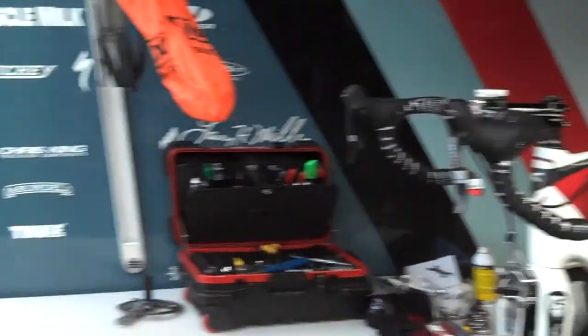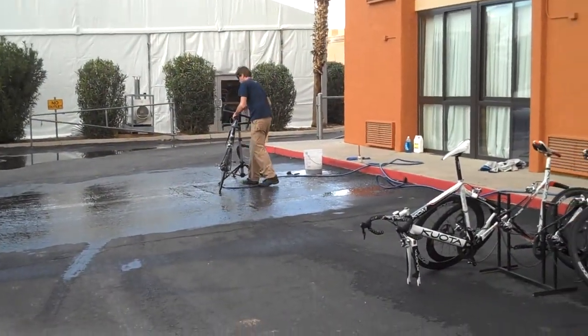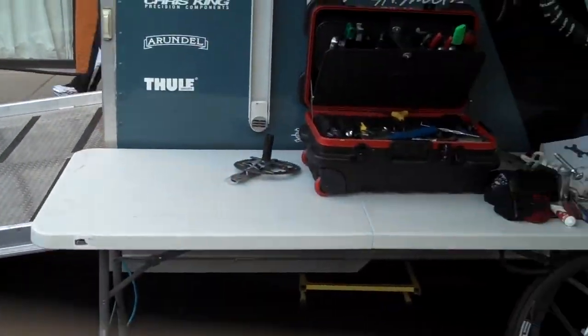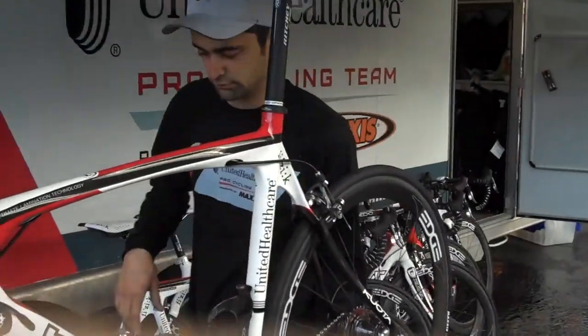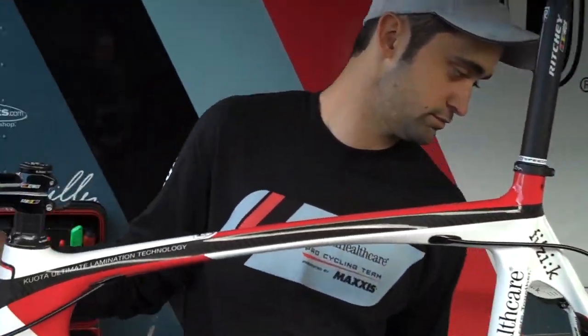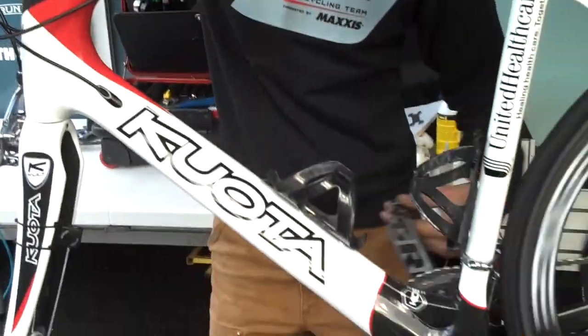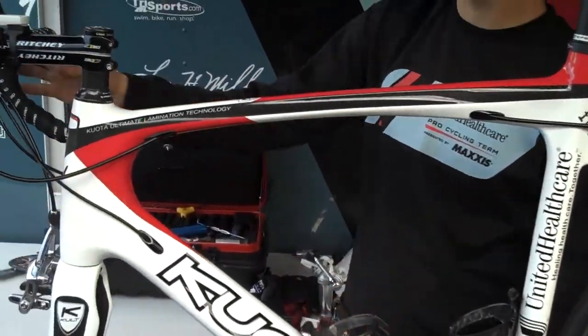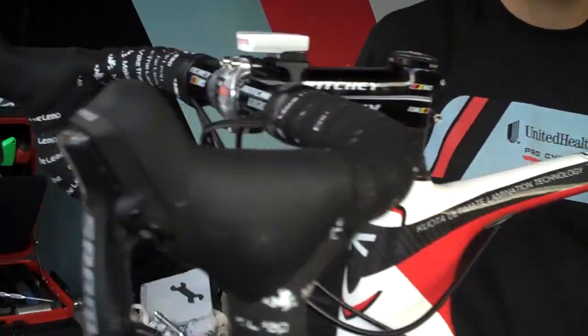We've moved down the chain from Eric who washes all the bikes down there. Bikes sit out and dry off a little bit, and we come further down the chain and we've got Steve, our other mechanic. Say hi Steve. Hi Steve. There we go. So Steve, what do you do down this end? After Eric washes them, what's your job down here?